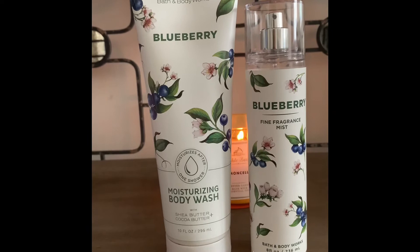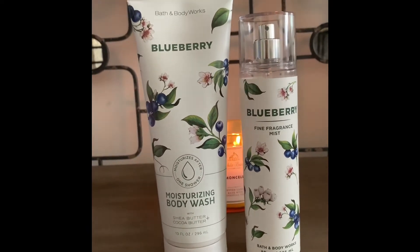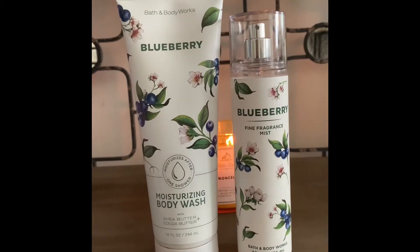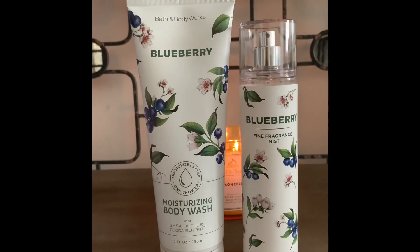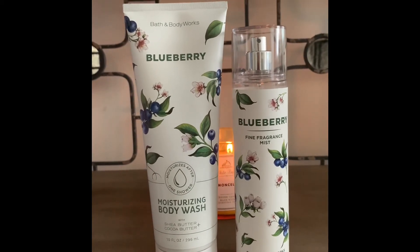However, the dry down was really really nice. Like if you could get past the opening, I suggest that you do check out Lavender Blooms. But I'm very picky when it comes to florals, so I decided to go with the blueberry. And I'm hoping they do come out with some extra products in this line because I will be looking to try those out.